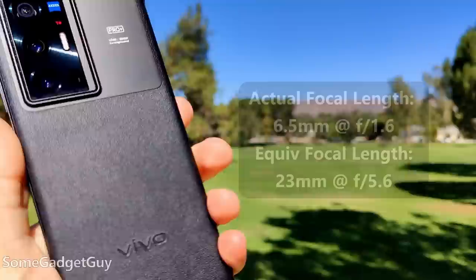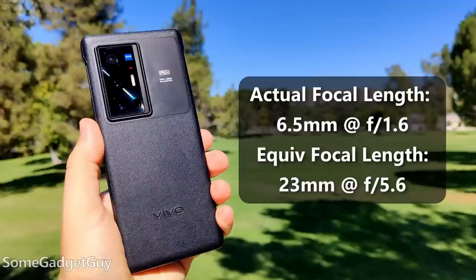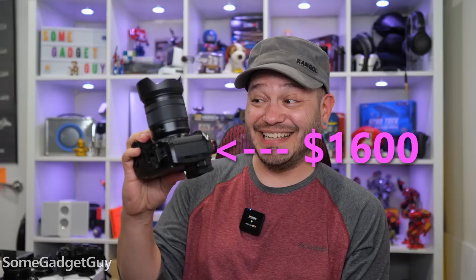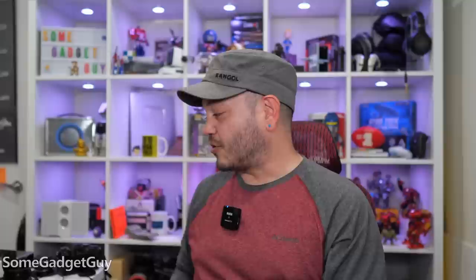But since we know the crop factor is about 3.5, we can multiply that by the aperture to get the approximate equivalent aperture — how would this compare against a full-frame camera? At a 23mm equivalent, the Vivo is sporting the equivalent aperture of f/5.6. Compared against a full-frame camera, this would be similar to a 23mm lens at f/5.6. Using my less expensive kit lens, I cannot match the focal and aperture equivalents of the Vivo.